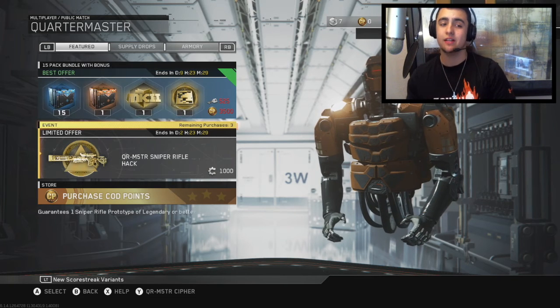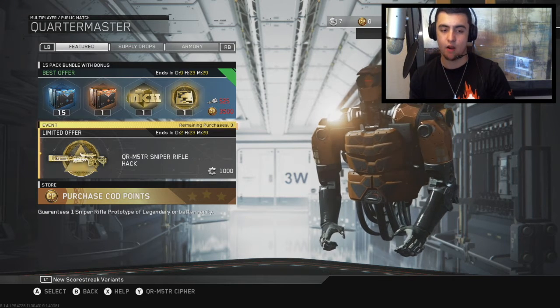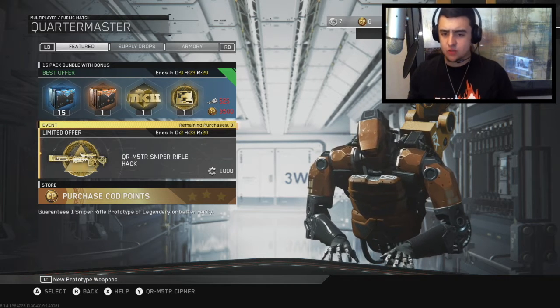Also for all you sniper lovers, there's a quartermaster sniper rifle hack — basically you're guaranteed to get a sniper rifle prototype that's legendary or better. Pretty cool for anyone trying to get the snipers.